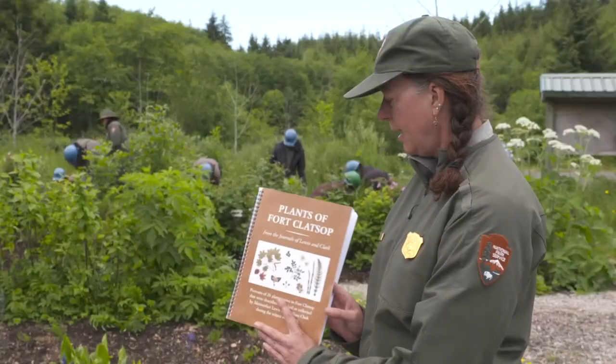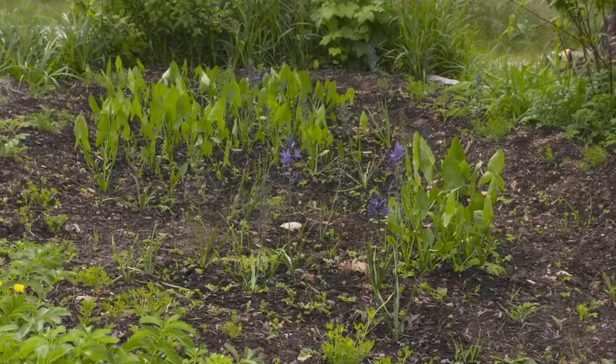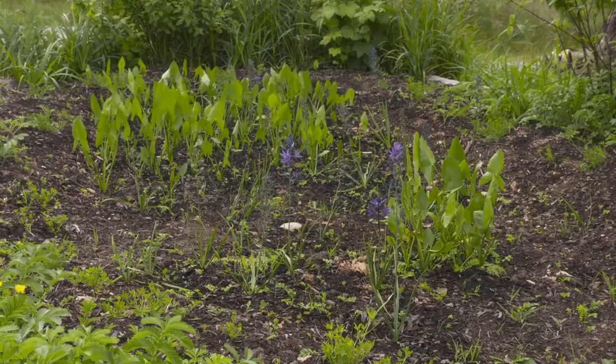If you're lucky, park ranger Carla Cole can teach you much about what you're seeing when you stop in at the new Ethno Botanical Garden.